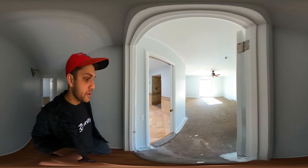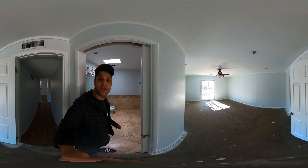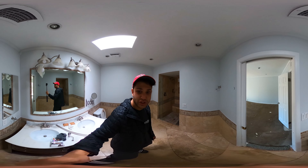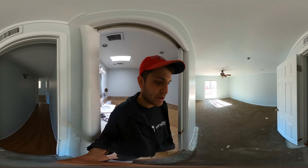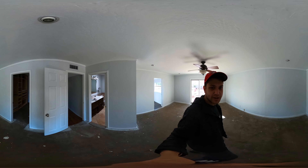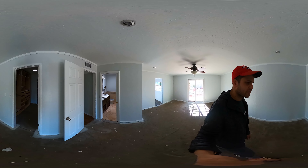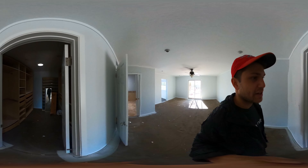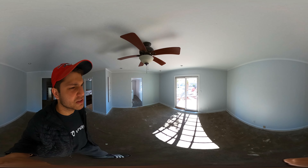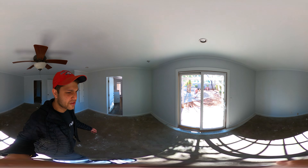Then here's my parents' room, parents' bathroom — I would occasionally use their shower when I was allowed to. Parents' bedroom, a lot of room for them. Their closet. Hung out in here all the time — well, I guess not that often, but here and there.